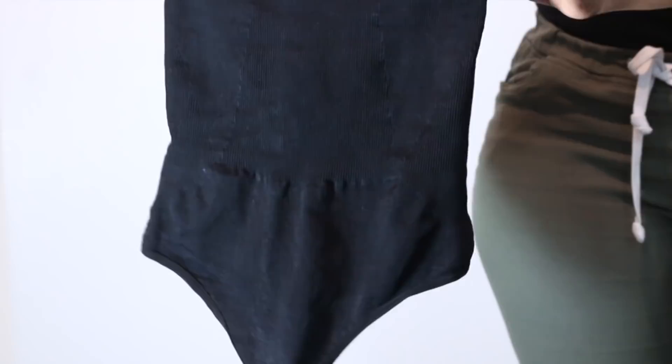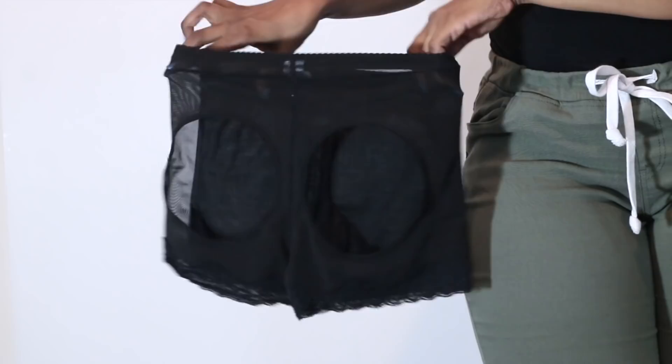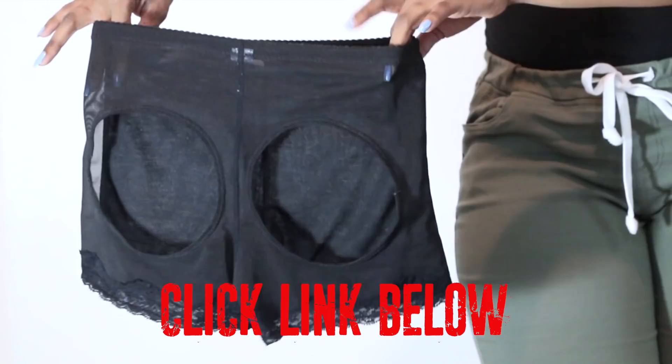And the next one is my buttlifter boy shorts. You can wear these under pants or dresses or skirts, whatever you want to do. It's really comfortable as well and gives you a nice lift right at your butt.